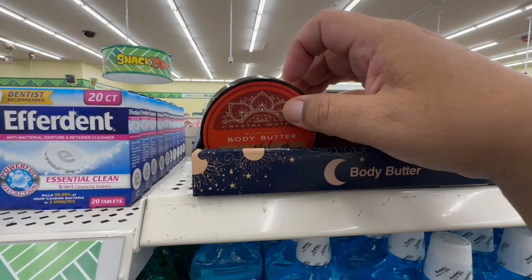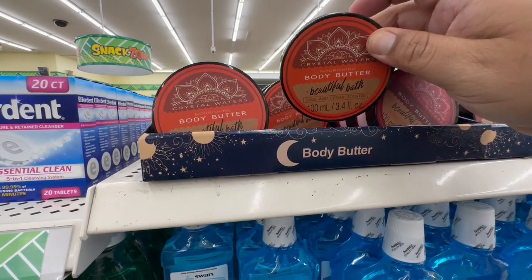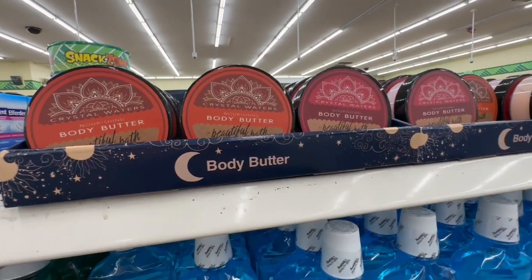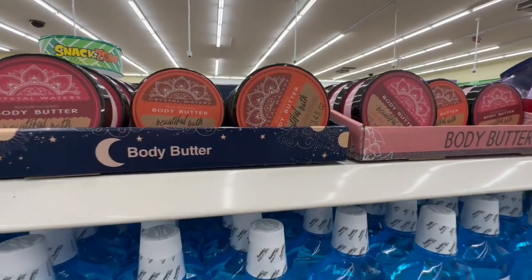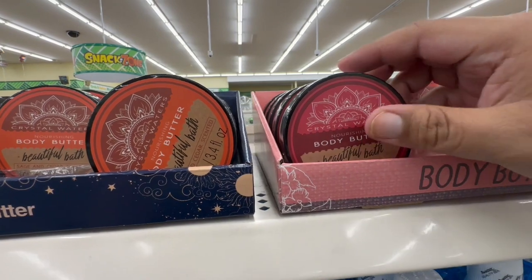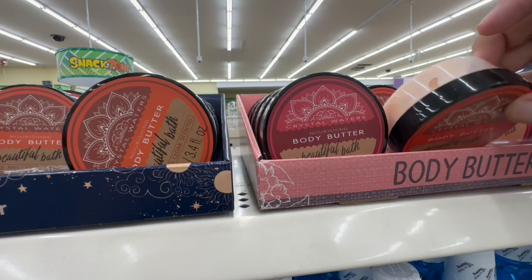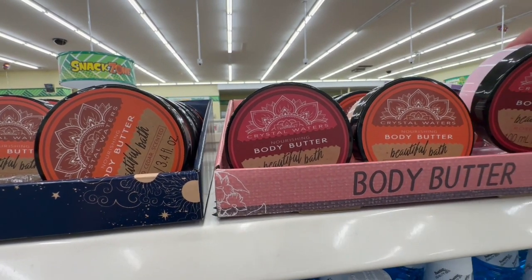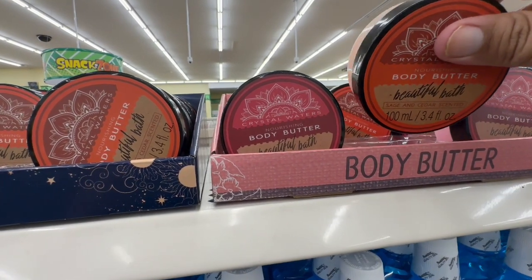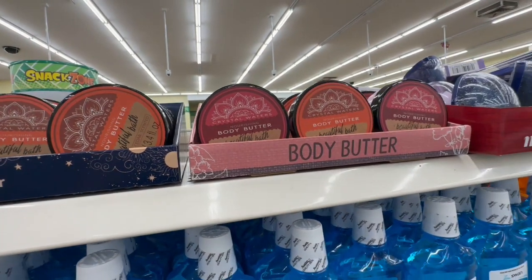Oh look at these — these are new! It says 'Body Butter, Beautiful Bath' — I like that! They seem to be different scents. There are three: 'Crystal Waters,' rose-scented, sage-scented, and another rose-scented variety. Okay, now it makes sense!